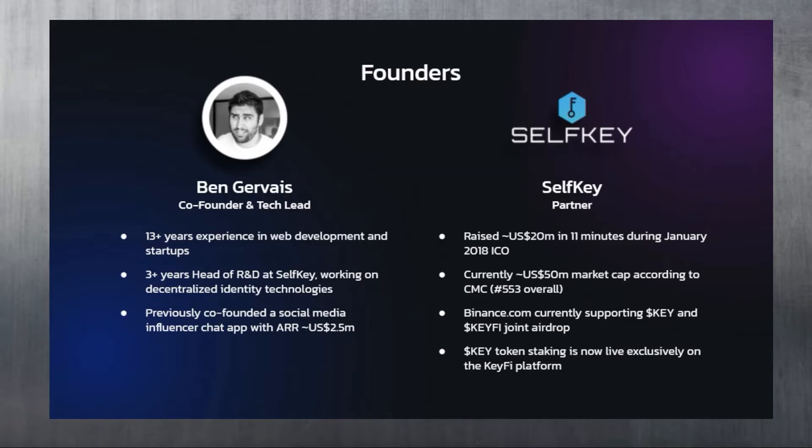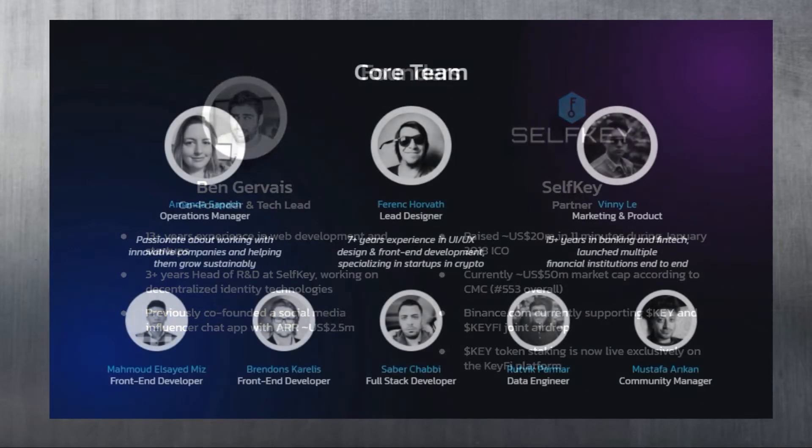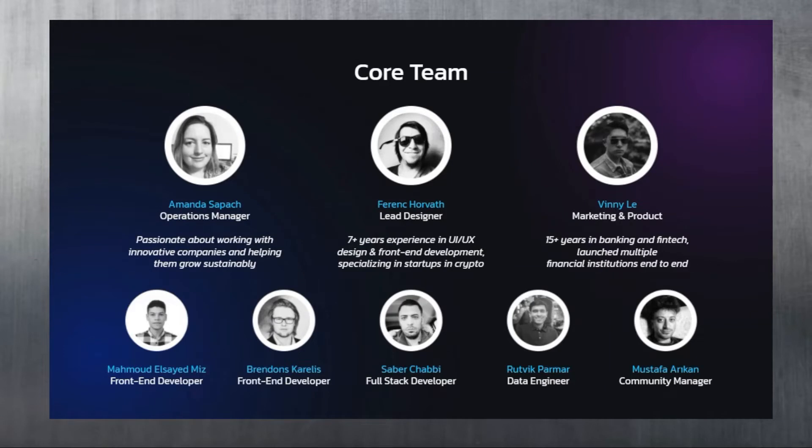Binance is also currently supporting KEY, and KeyFi is the joint airdrop as part of that promotion they've got running. Who knows - perhaps KeyFi will also get listed on Binance too.